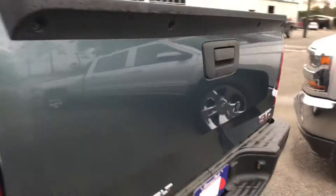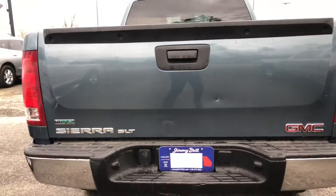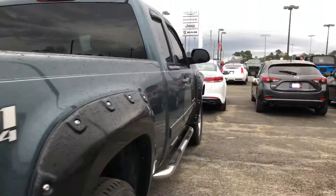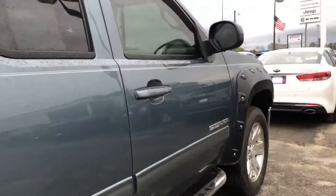I'll come around here to the back and let you get a quick look. You can see there that you've got a hitch receiver already set up. And then I will take you on the inside and let you get a quick look.